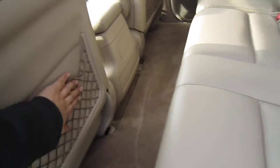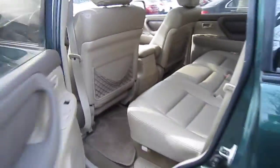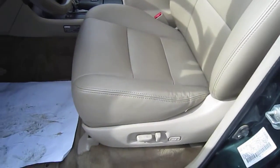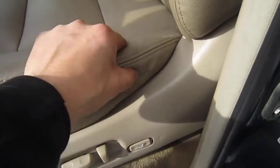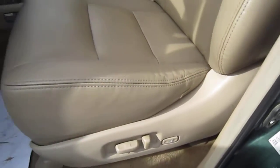We just noticed these are a little fatigued map holders. The driver's seat is in excellent condition — just a little tear right there. That's about it.